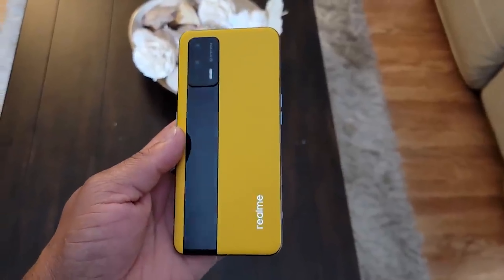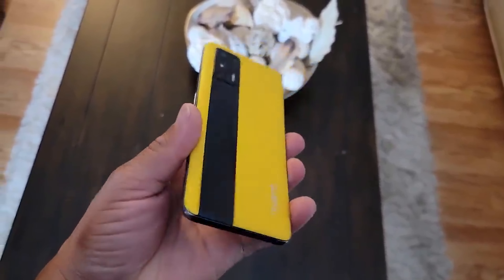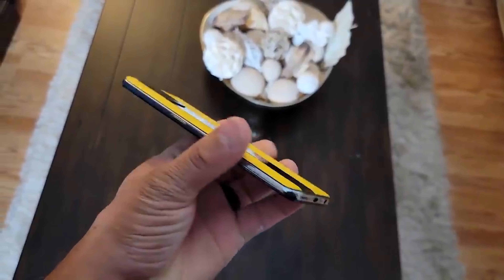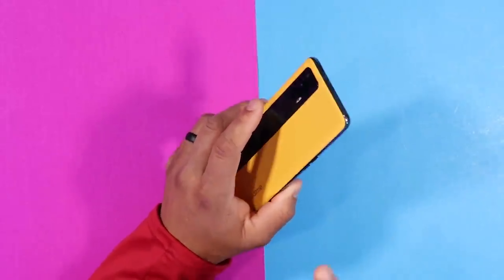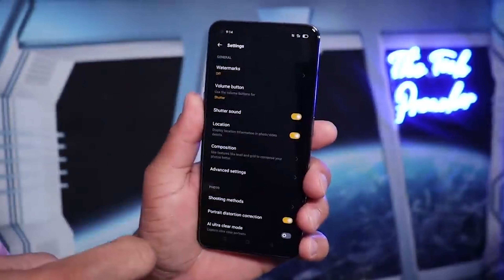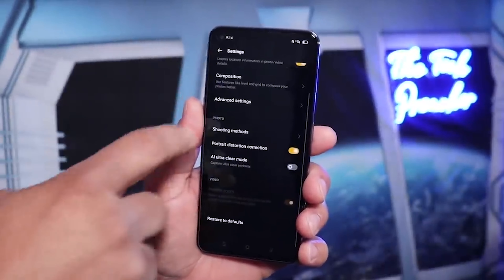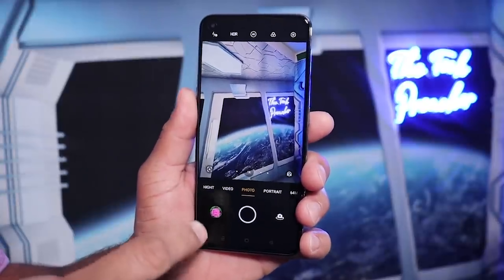Overall, for a gaming device, for what it can do, and if it gets security patches, I'm okay with that — especially for the price. The Realme GT is a fantastic device, even in 2023. I will continue to use this device, I will continue to make videos about it, and I will use it until the wheels fall off. That's how amazing this phone is.